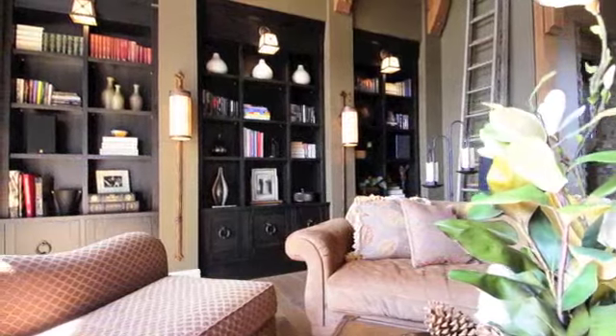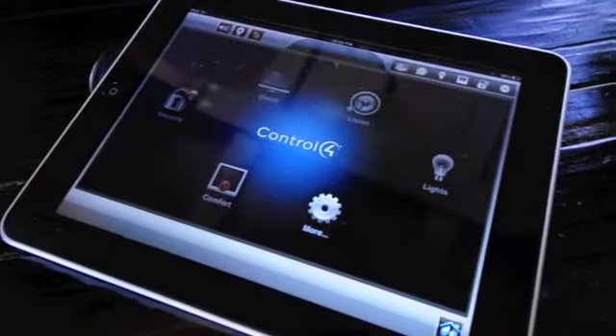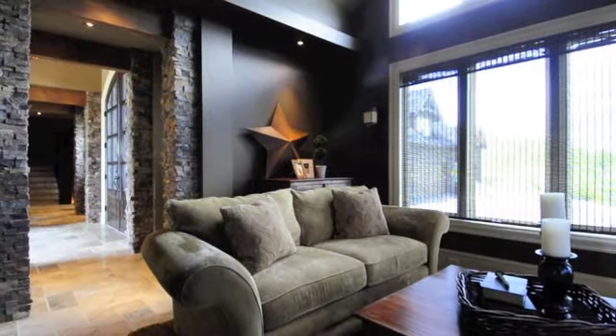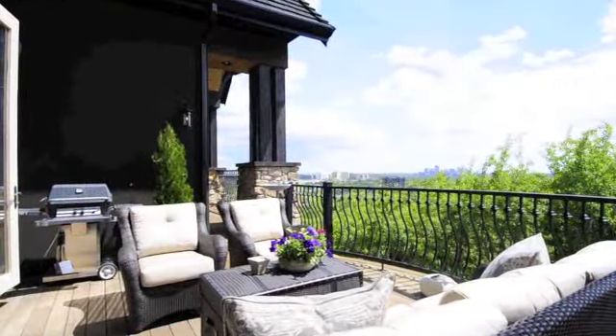Relax as cutting-edge technology takes care of all your needs. The integrated Control 4 home automation system manages temperature, security, lighting, satellite, music, and movies throughout all zones of the home. In addition, this system can be accessed anywhere in the world via smartphone or tablet.